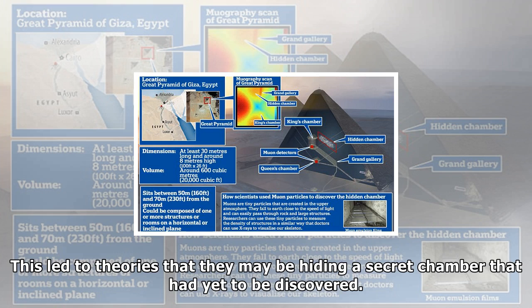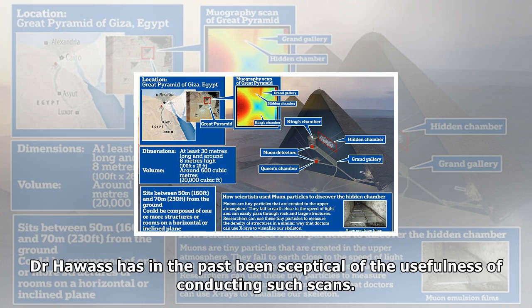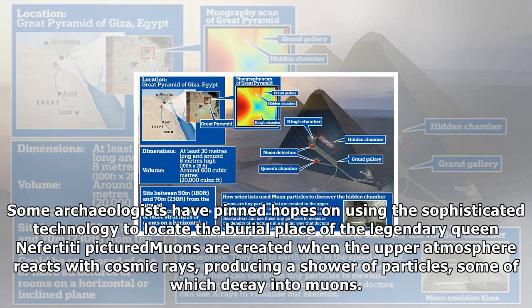The researchers confirmed the find using cosmic particles known as muons to scan the Great Pyramid of Giza, creating maps to reveal the internal structure of the 479-foot (146-metre) high pyramid. Last year, thermal scanning identified a major anomaly in the Great Pyramid — the largest and oldest of the pyramids at Giza and one of the seven wonders of the ancient world. Those scans identified three adjacent stones at its base which registered higher temperatures than others, leading to theories that they may be hiding a secret chamber yet to be discovered.